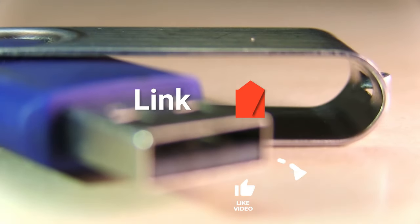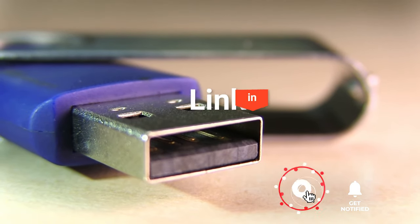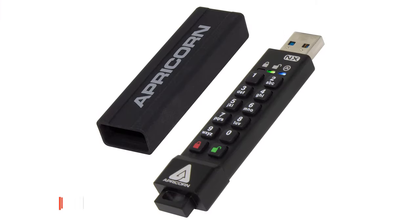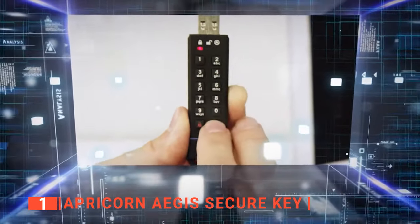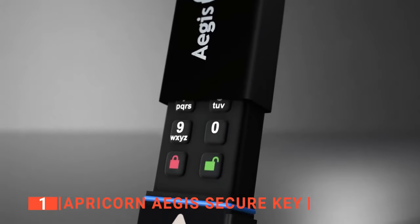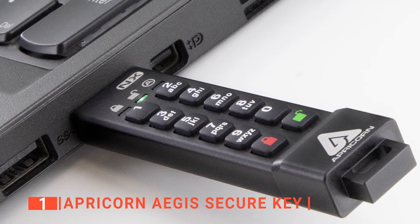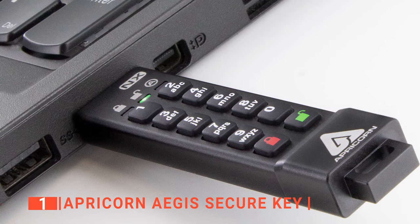Before we reveal number one, be sure to check out the description below for the newest deals on each of these items, and subscribe if you want to stay up to date on the best products on the market. Finally, our top USB 3.0 flash drive is the Apricorn Aegis Secure Key. Like the Kingston, the Apricorn Aegis Secure Key has an advanced security feature that protects your data and gives access only to whoever has the PIN. It features real-time encryption for all file types, so that military-grade protection locks it down as soon as you transfer data to its storage.